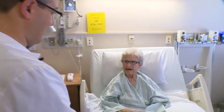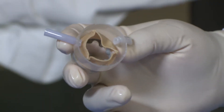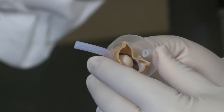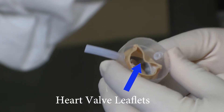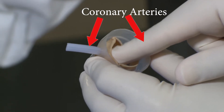So doctors need to place a new valve inside her existing valve, but there's a problem. There is not enough room in her case, and in some similar cases like Mrs. Gaines, in which the leaflet of her surgical valve can block the flow to one of the important vessels that supply blood to the heart muscle, and it can cause a significant heart attack.